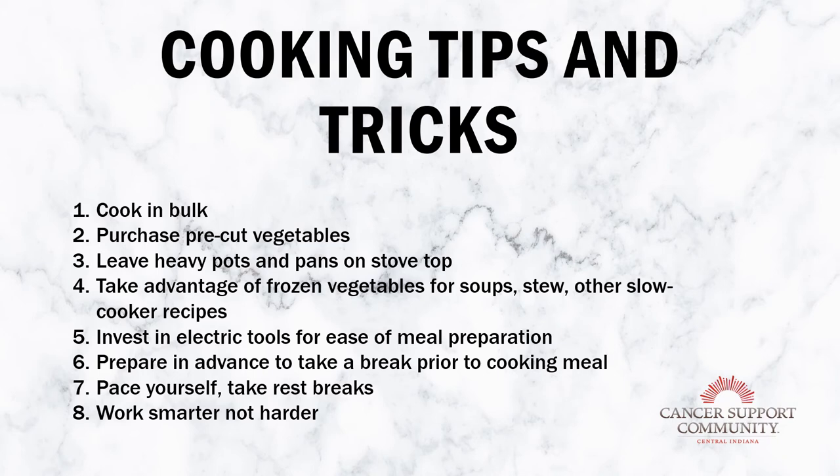Another option is purchasing pre-cut vegetables. They can be a little more expensive, but if you don't have the energy or your arthritis is acting up, buying pre-cut veggies saves that energy for actually cooking the meal. Another tip is leaving heavy pots and pans on the stovetop — a lot of energy is spent bending down to grab heavy pots and lug them up. If you frequently use one or two heavy pots, keep them on the back burner. You can also invest in more lightweight cookware depending on your finances.